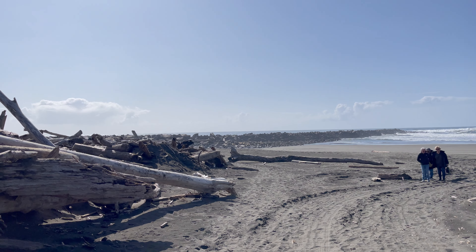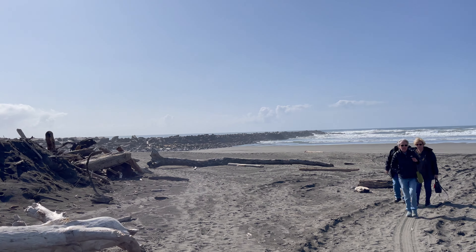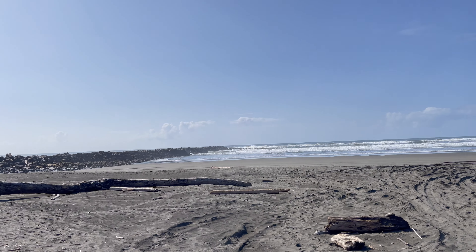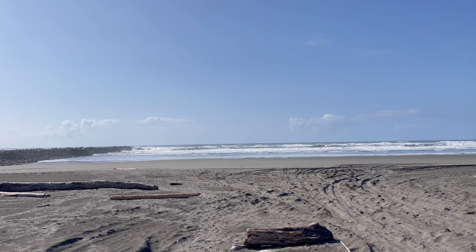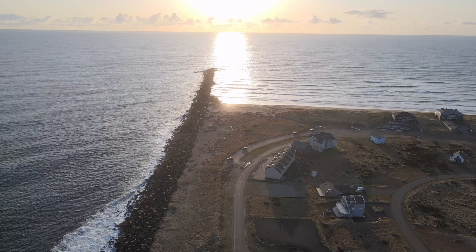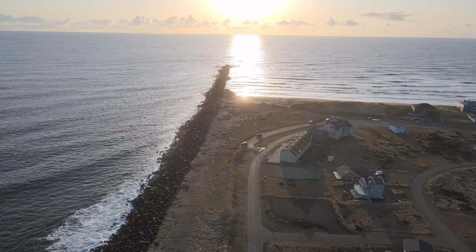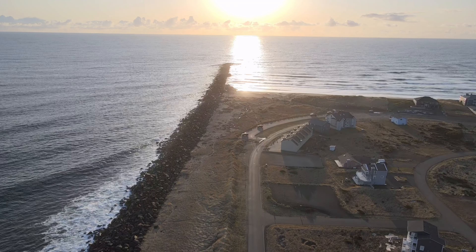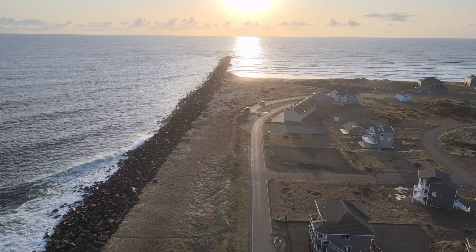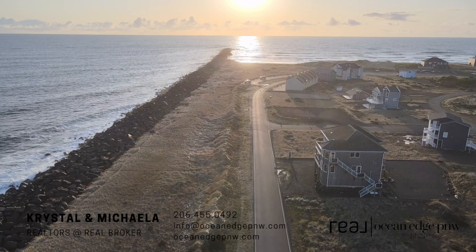Imagine being able to take a morning stroll along the beach or catch a stunning sunset on your evening walk. Living so close to the North Jetty means you'll have access to all the fun and excitement of this thriving coastal community — from the beach, to the park, to the local shops and restaurants. Everything you need is just a stone's throw away, and with the property's perfect location, you'll have the opportunity to truly enjoy everything this community has to offer. Whether you're looking for a peaceful retreat or a vibrant coastal lifestyle, this property has it all.